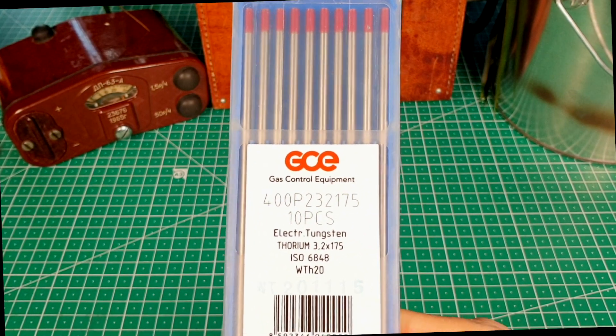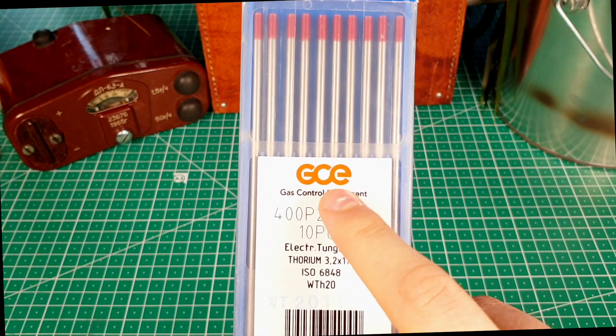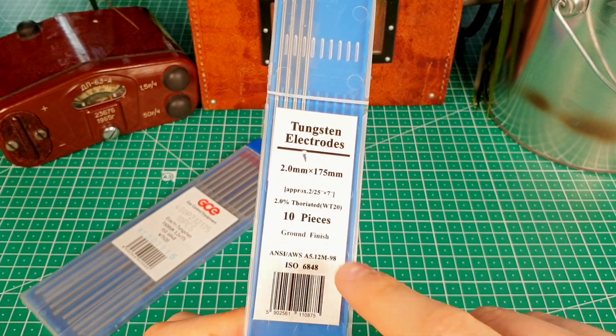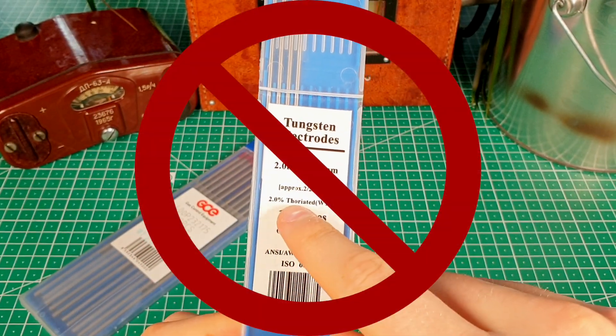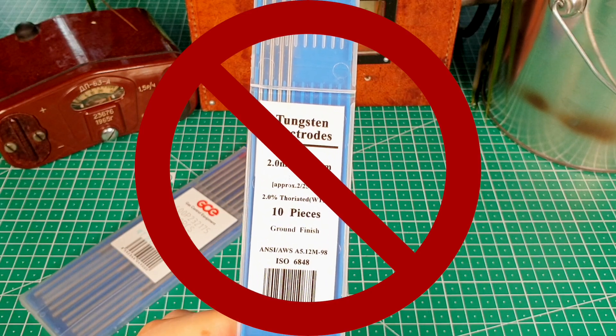When buying these electrodes, make sure to buy branded ones, because unfortunately unbranded ones are often fake and they do not contain thorium. I made this mistake twice, and both times I received fake electrodes that weren't radioactive.